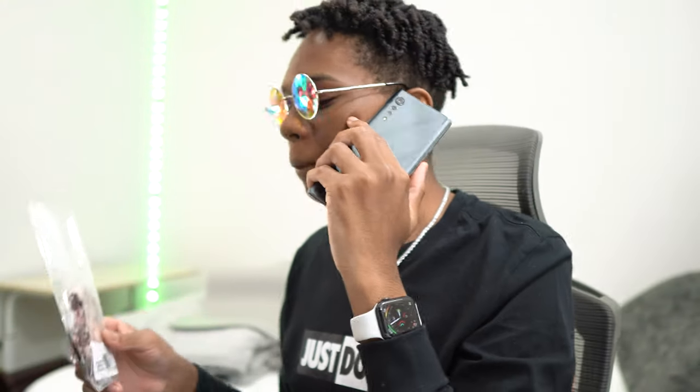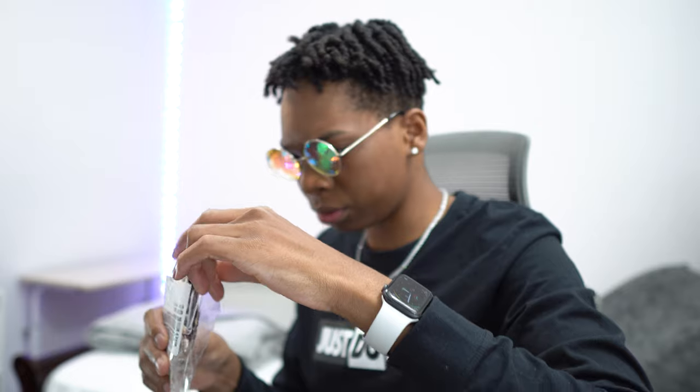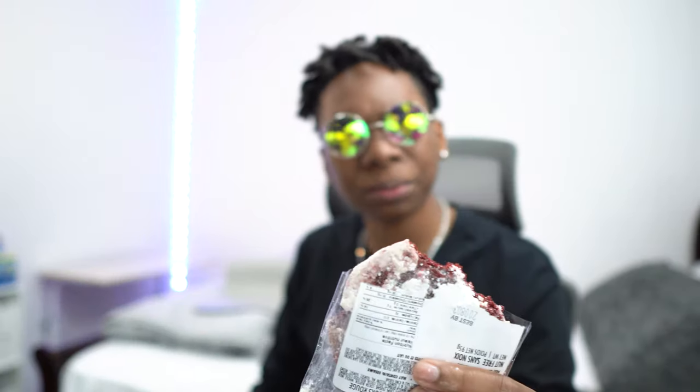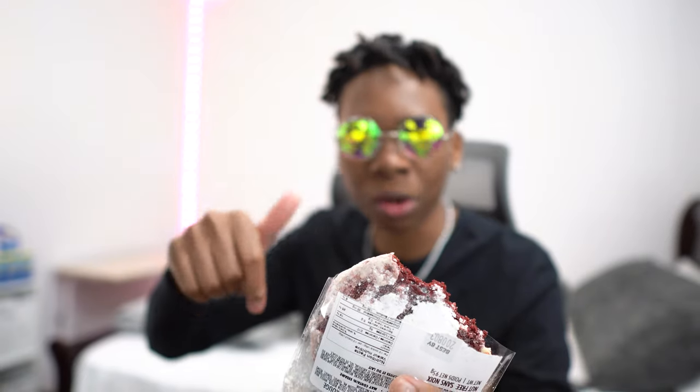People are so annoying, I'm just trying to eat my cookie. Excuse my manners, I didn't see you there. Do you want some cookie? One like, equal one cookie — let's go. You liked it? Nice, here you go.